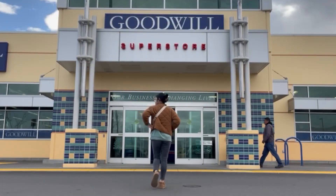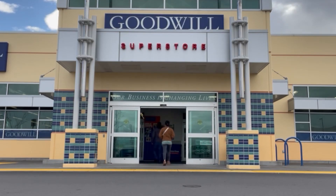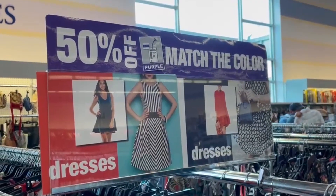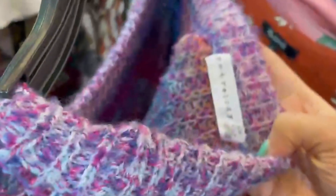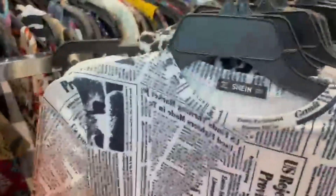First thing I do when I walk in is check what color tag is on sale. Today it is the purple color tags, and that's what I'll be on the lookout for while shopping. The first section when you walk in is tops — I don't normally look at tops but I had time today so I wanted to look through everything. I ended up passing on a Madewell top because the profit margin wasn't there for me.